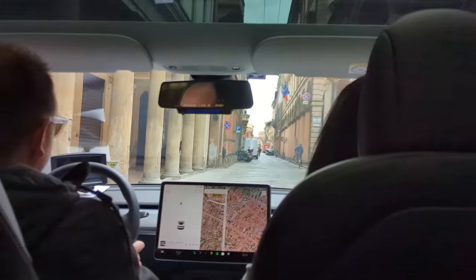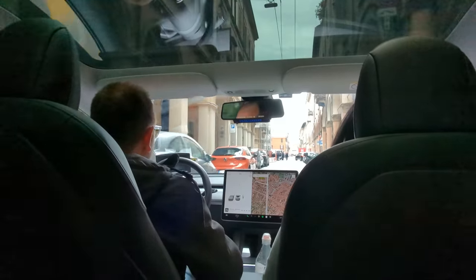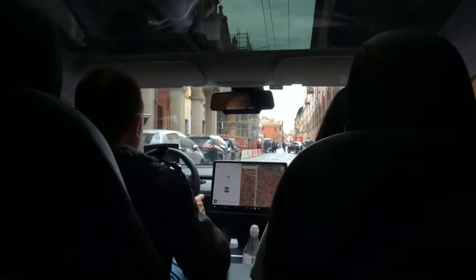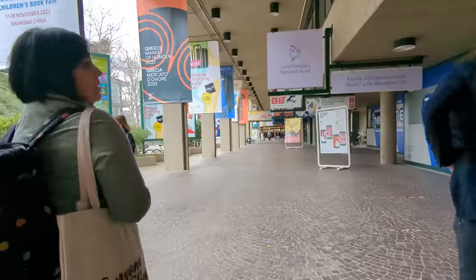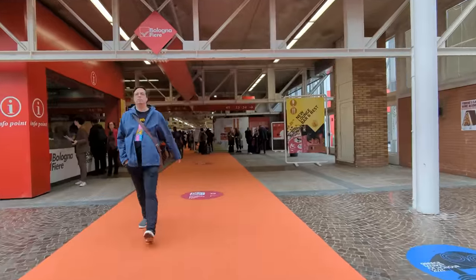On the first day of the book fair, I met up with a couple of art friends from Instagram and we got a taxi to the book fair together — the taxi was a Tesla, which was really cool. We were all excited to be at the book fair.